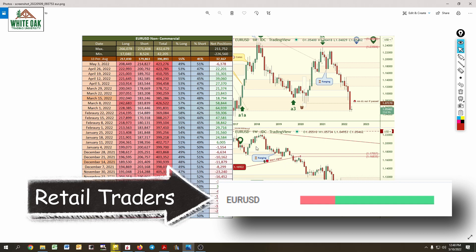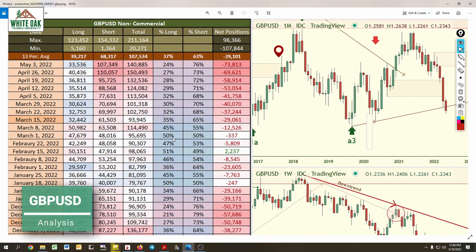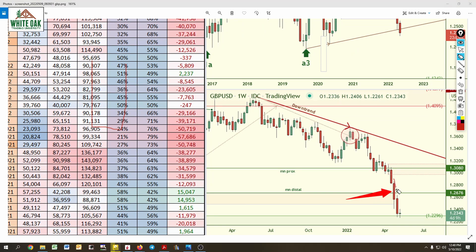Retail traders are mostly long on EUR/USD — they got lured in by mainstream financial media analysis. On the pound, a big drop occurred. Did we know this was coming? Yes. We saw a big increase in short positions: 88, 95, 110. Now they're starting to take some profits as price drops aggressively.